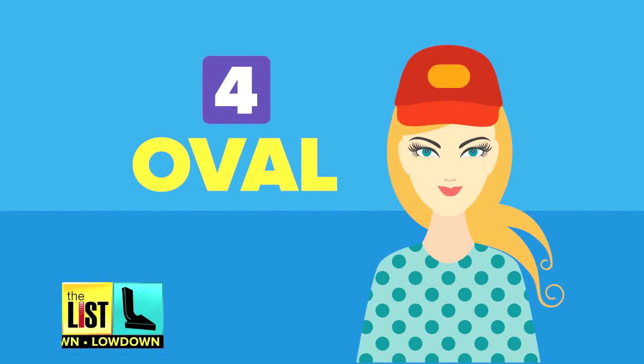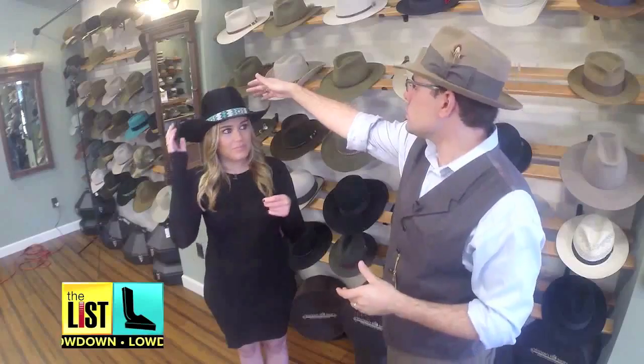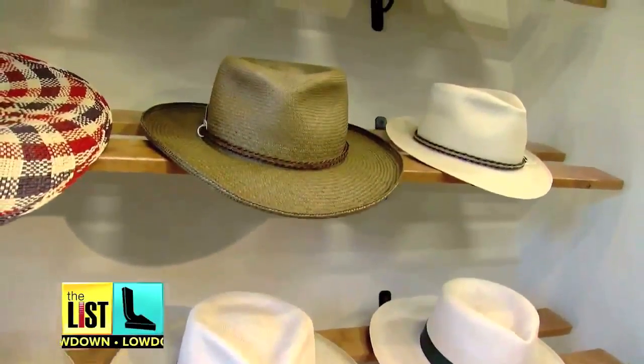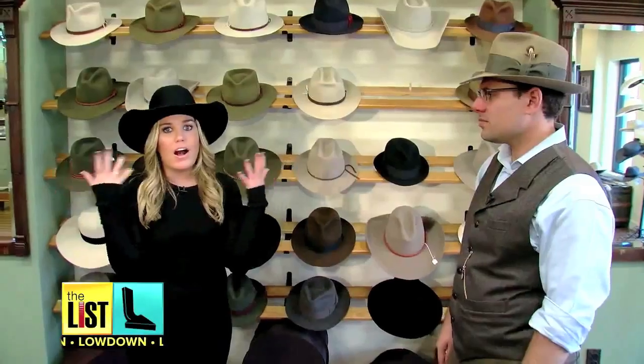And finally, faces that are the perfect shape: an oval. This means you have the perfect noggin and you can basically wear anything. This one is obviously a fab.